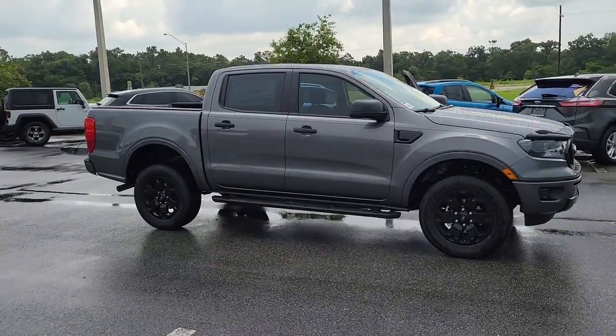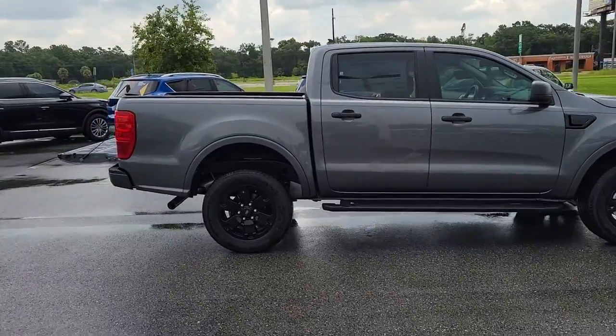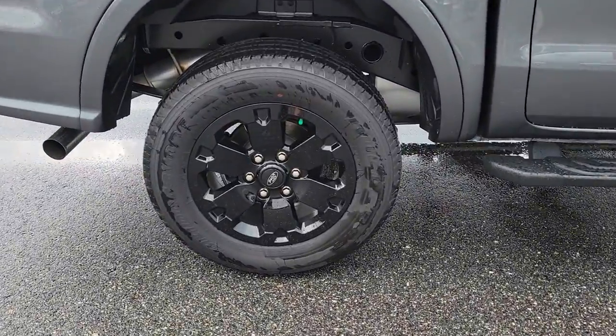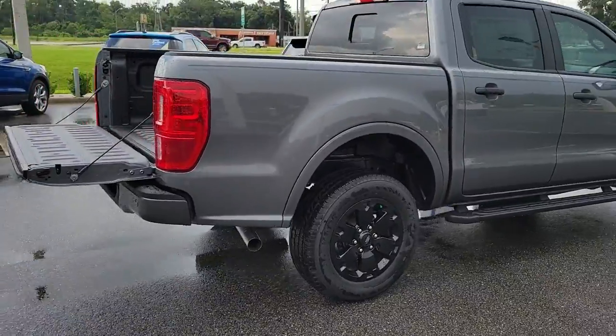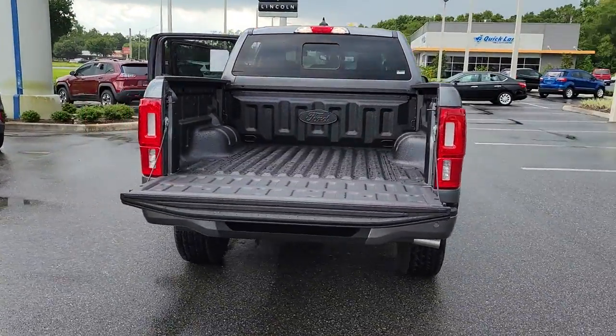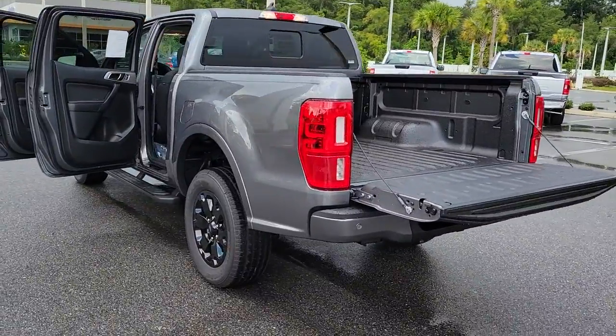Enjoy the view of this 2021 Ford Ranger. Presenting the Ranger, this midsize pickup blends agility, comfort, and capability to help you make the most of your outdoor lifestyle. Whether you need to tap its surprising payload and tow capacity for work or play, you'll appreciate its strength and efficiency even under extreme conditions.